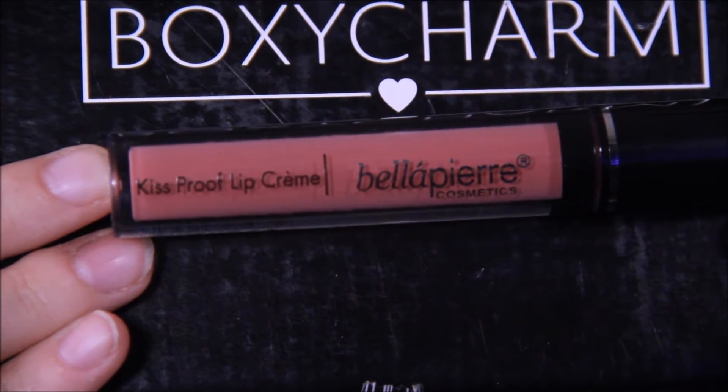Bella Pierre Kiss Proof lip cream in antique pink. Full coverage, high-impact liquid lipstick that lasts for hours without needing a touch-up. The creamy formula goes on smoothly and dries to a beautiful matte finish. This one at least gives us some expectations to go for — I can see if it really does last all day and if I really have to touch it up. It's supposed to look matte, so I have something to test when I review it. It looks like a coral color — kind of like the normal mauve-pink they usually send.